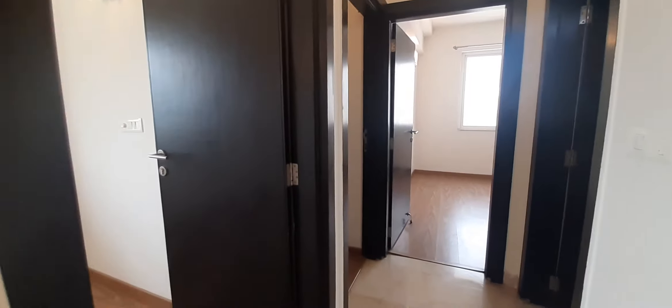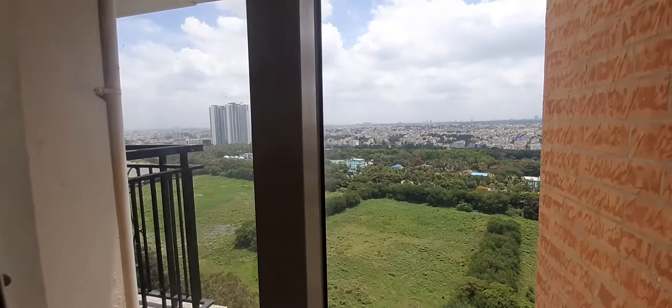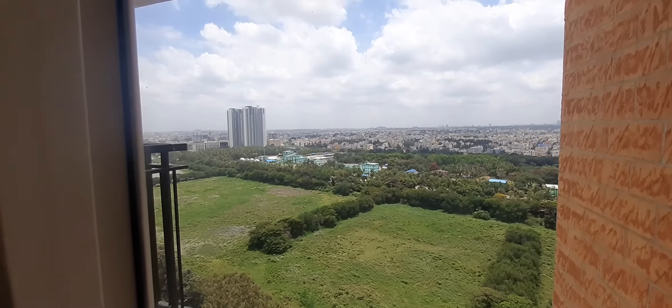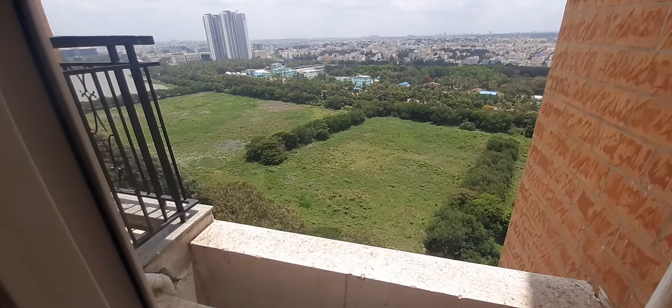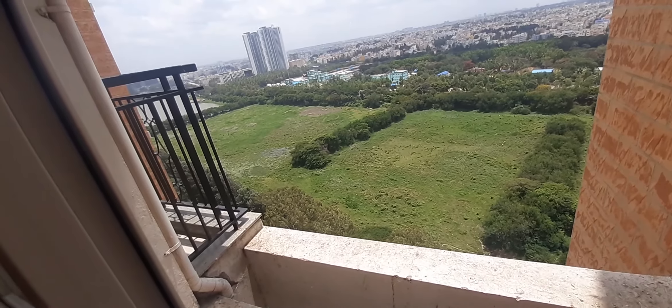The study room has good ventilation and good light. You can see direct sunlight coming in here.